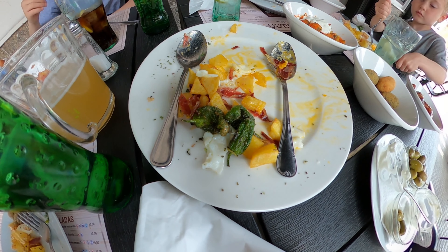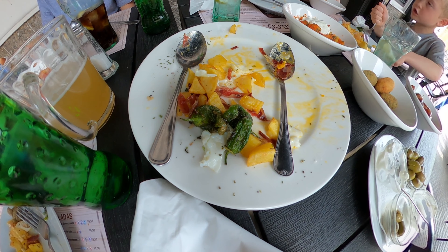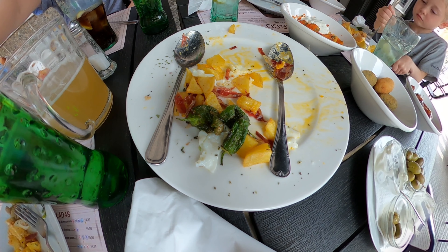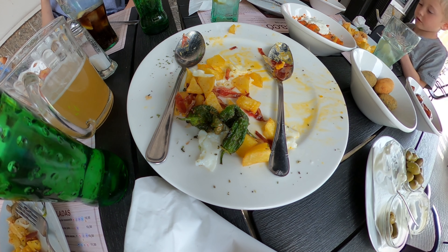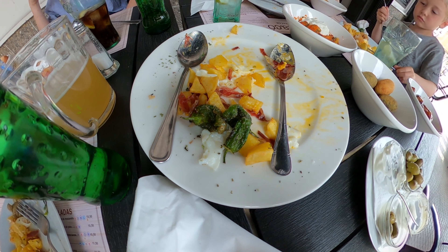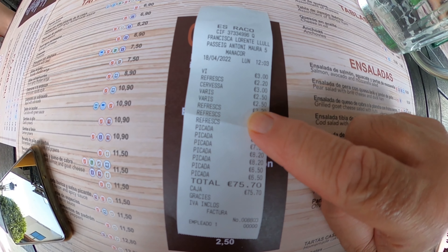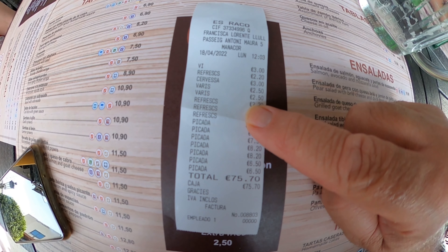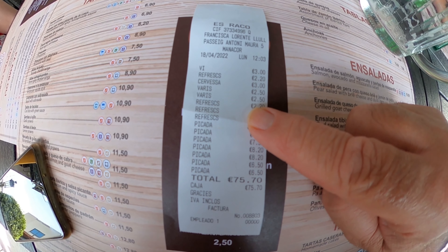Unfortunately I didn't get to video this before it was dished out, but this is eggs and ham — jamón serrano — with chips, potatoes, and pimientos de padrón. Well, we had a really nice set of tapas. I think we ordered a little bit too much — 75 euros for five of us — so a good meal, and we're all very, very full.